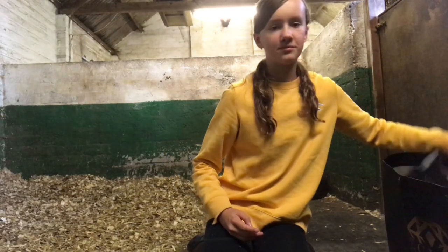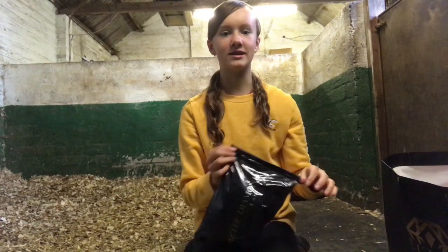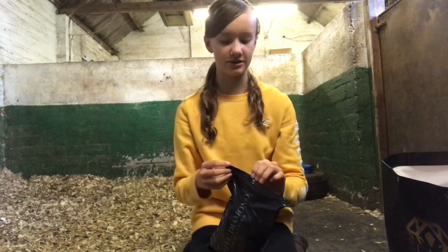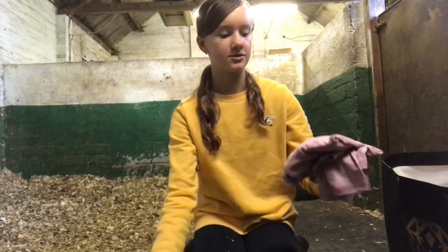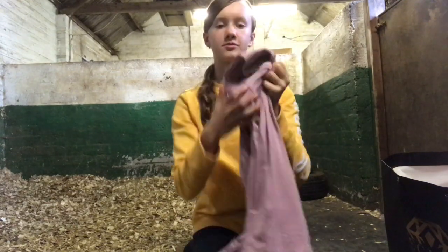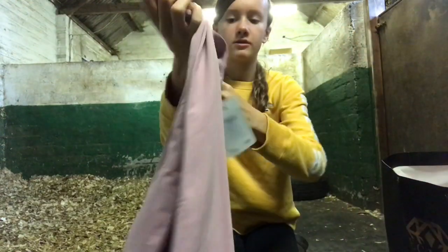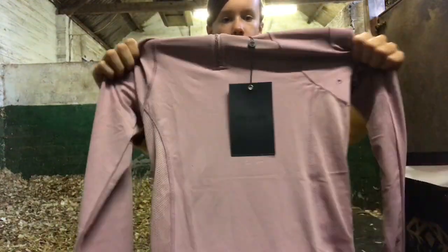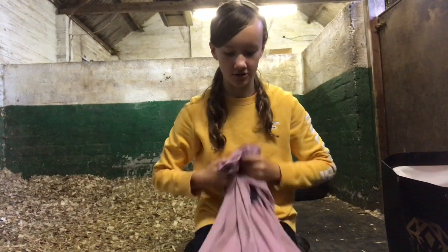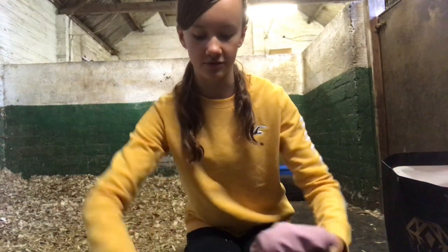The next thing I bought was from Aztec Diamond Equestrian, which is probably one of my favourite brands. I bought a base layer — I haven't taken it out of the bag yet because I wanted to show you brand new. I got the blush one which is a really pretty colour. The camera doesn't do justice to how nice the colour is, but it's really good quality and I'm looking forward to wearing that.